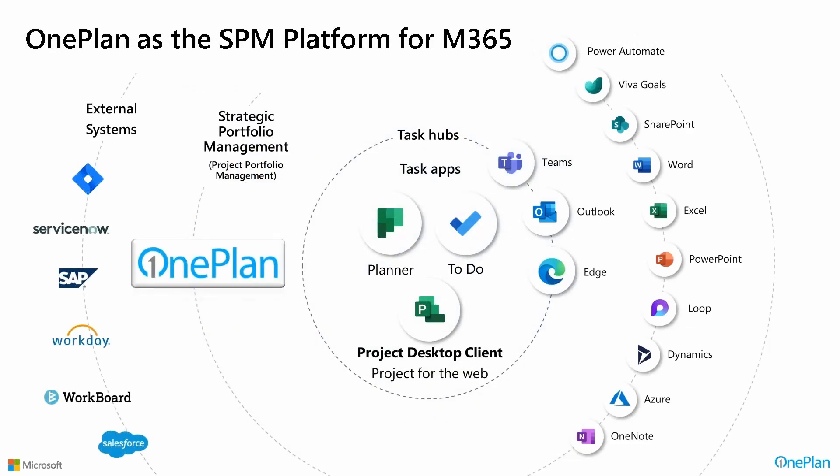Coming back to Microsoft PPM, what Microsoft is doing is basically focusing on providing tooling for collaborative work and project management. So you have Planner, Project for the Web, Project Desktop, To Do, and all the other tools that most organizations are accessing through Teams, which include the full suite of M365. I include in that outer loop Dynamics 365, Azure, and the Power Platform, because those are important components and that's where Microsoft is making its investments for Project for the Web.